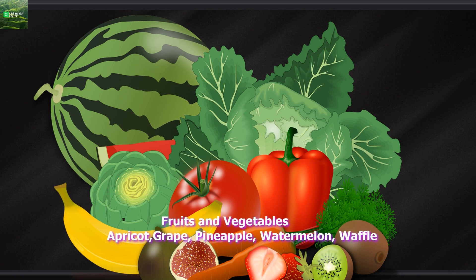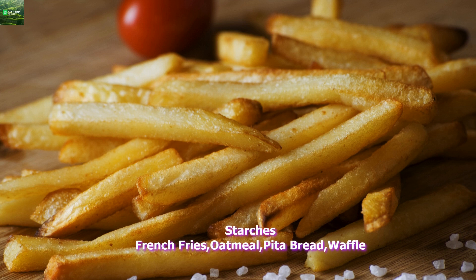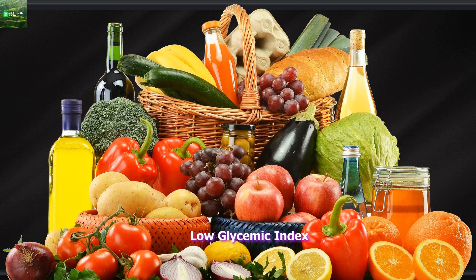Medium glycemic index. Fruits and vegetables: apricot, grape, pineapple, watermelon, waffle. Starches: French fries, oatmeal, pita bread, waffle.